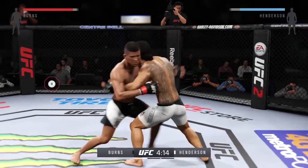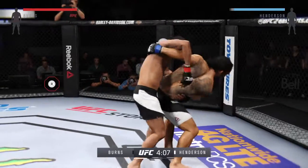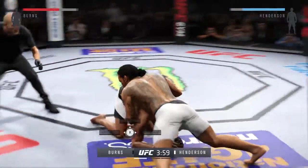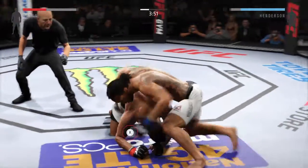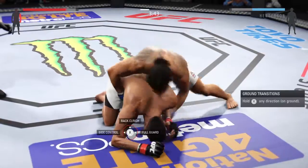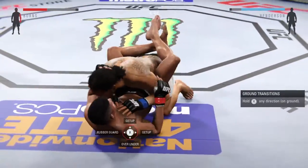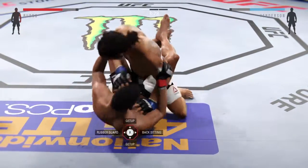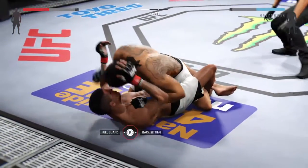Tying him up here in the clinch, got the over-under. Good defense. He's gonna try to take the back. Wow, that's a big left hand — he's in guard. Hammer fist, big shot. Half guard, top position.